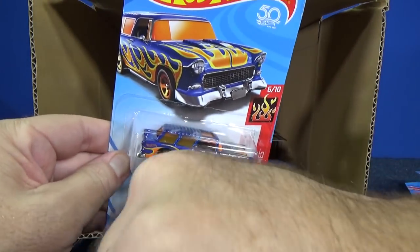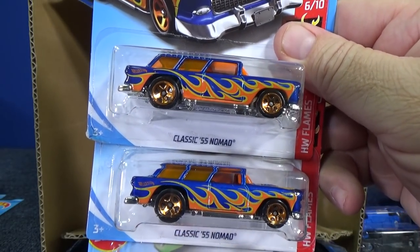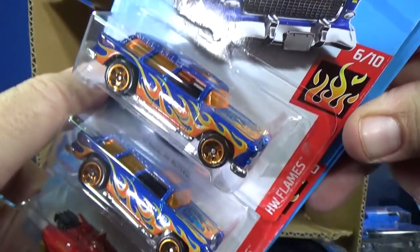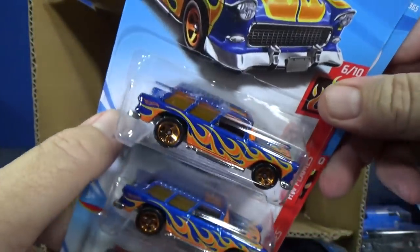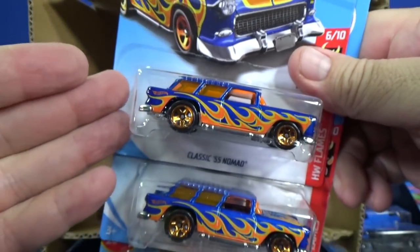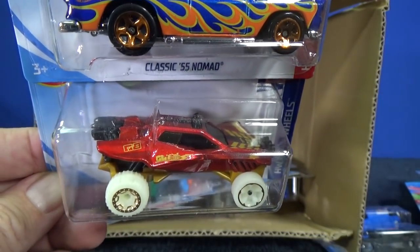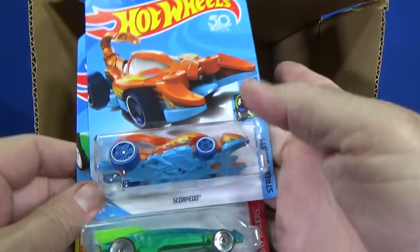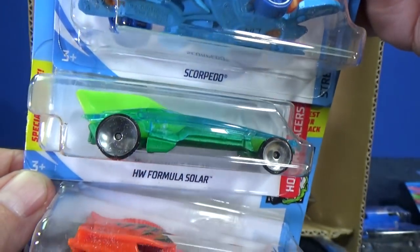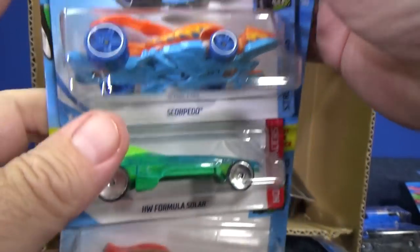Here you have the classic 55 Nomad — Flame Series, pretty obvious, HW Flames. Nice to see older models like this come back — this car has been around since the early days of Hot Wheels. Another sample of Sandivore. Scorpido. And here you have HW Formula Solar. And another sample of Radical Racer.